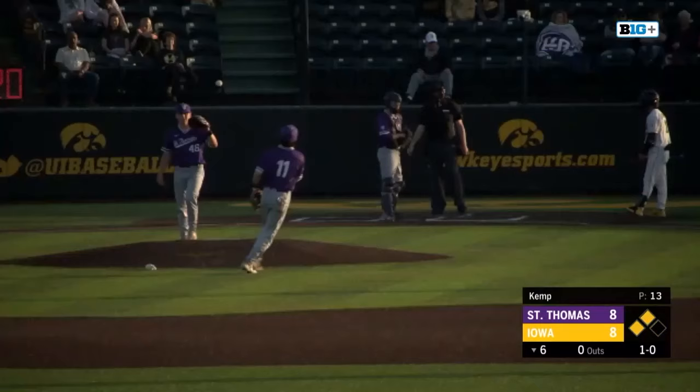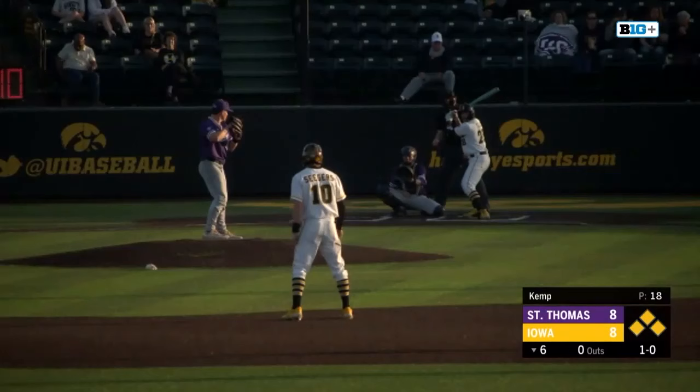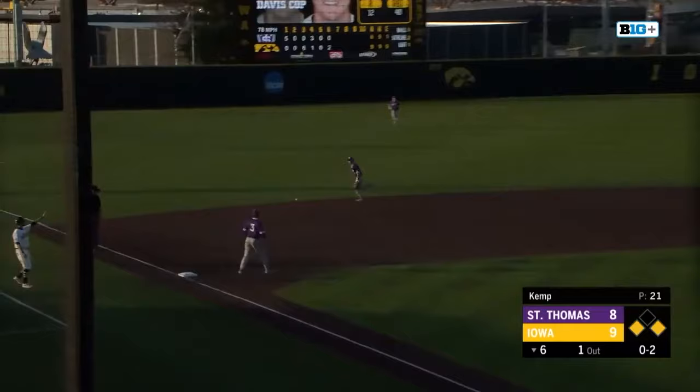3-1, outside, ball four, and the bases are loaded for Raider Tello. Down the left field line for Tello. Ground ball left side, shortstop backhands it, fires to second for one — he dropped it but was able to pick it up. 0-2 pitch, ground ball left side, shortstop's got it again but he boots it into left field and everyone's safe.